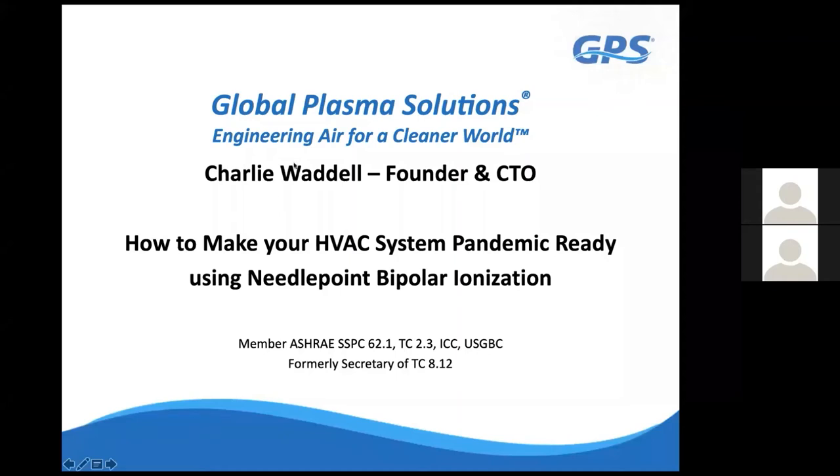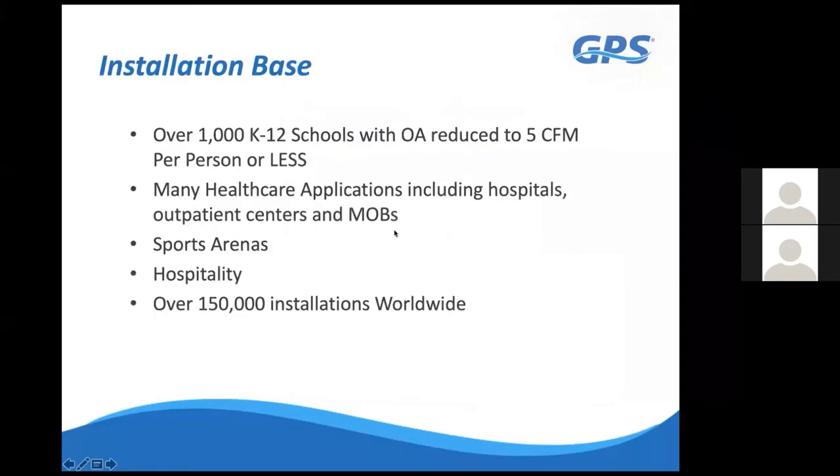We'll discuss how you can make your existing HVAC systems more pandemic-ready by using a technology called needlepoint bipolar ionization. This technology is being used all over the world in various applications. As it relates to COVID-19, it has seen an uptick in recent months with everybody worried about getting their employees and clients back into their buildings and on the aviation side, back onto airplanes.